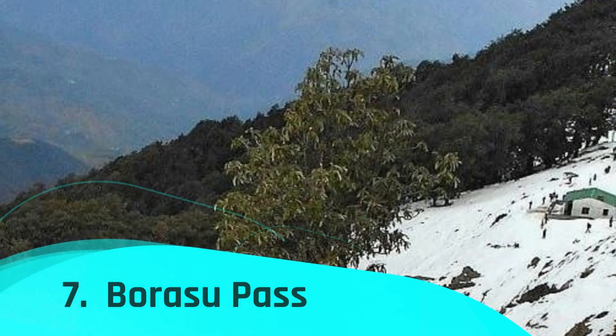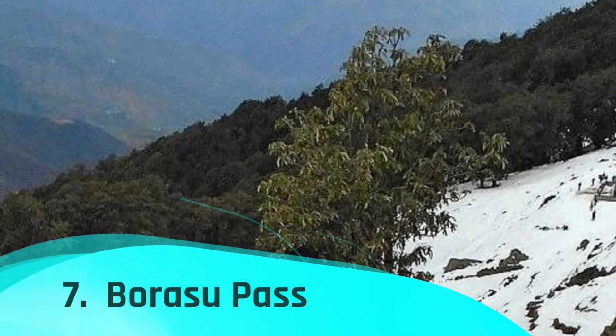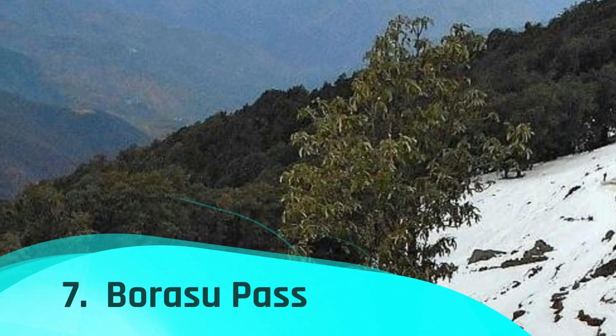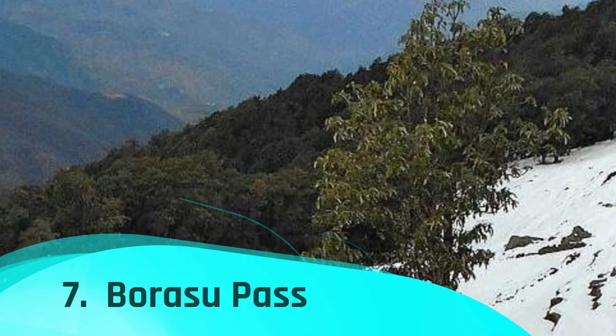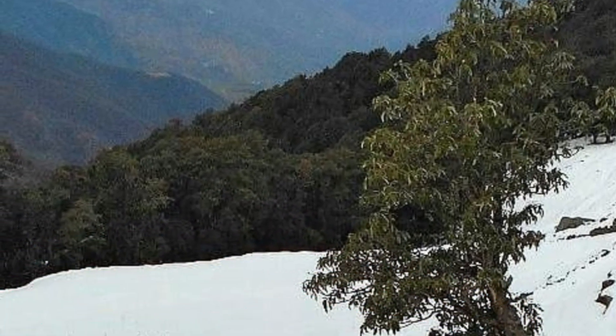Borasu Pass links the Baspur River Valley with the Tunze River Valley and is one of several passes in Himachal Pradesh. In addition to being regarded as an exciting trip for adventure seekers, it connects the Himalayas of Uttarakhand and Himachal.